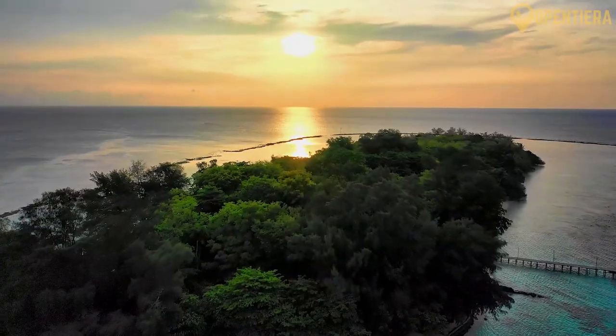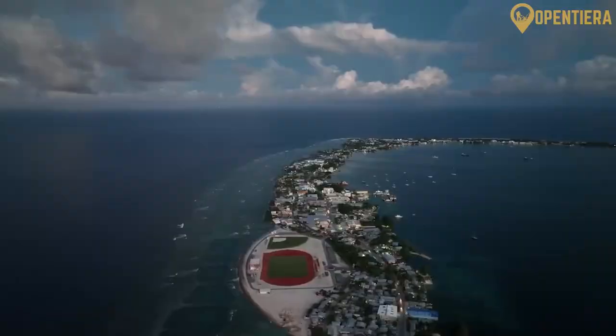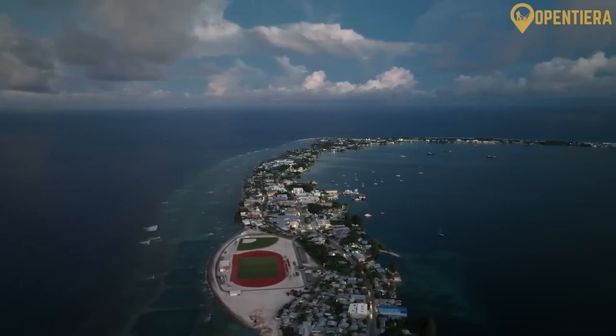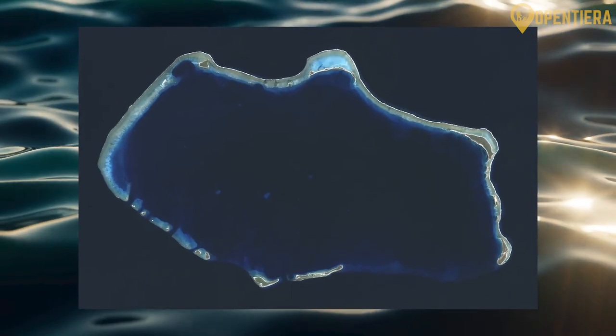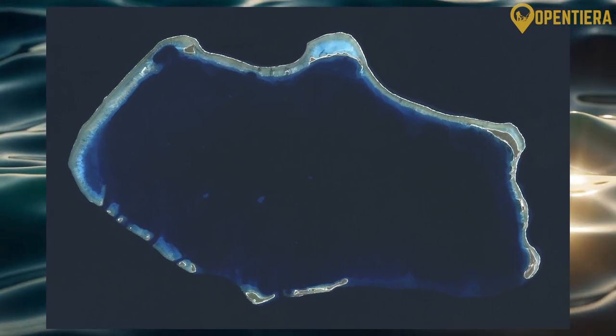The largest atolls stretch from east to west in two parallel chains of islands. The southeastern chain includes the capital atoll of Majuro. The northwestern chain contains the Bikini Atoll, the site of many U.S. nuclear tests.